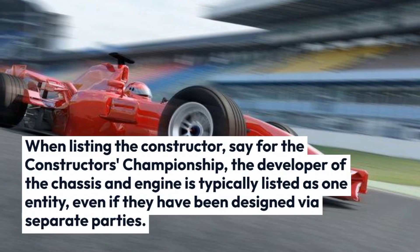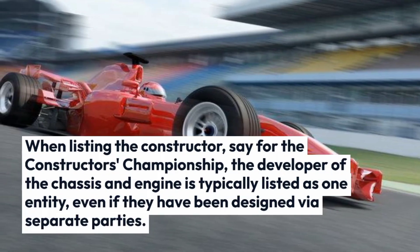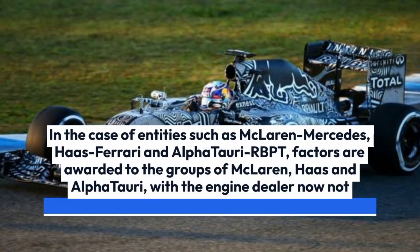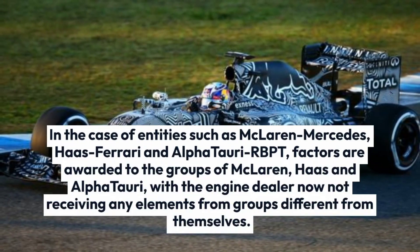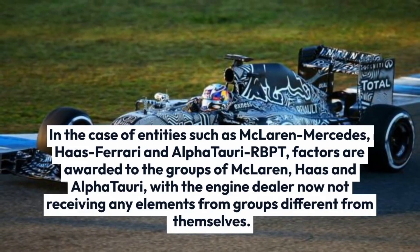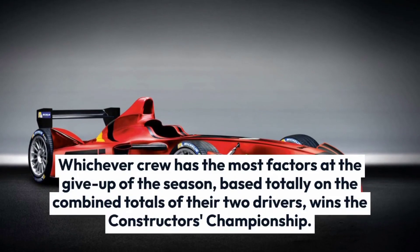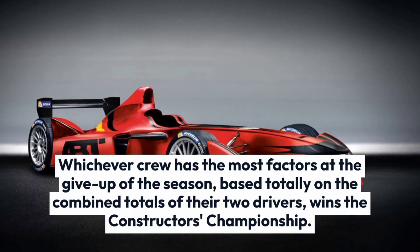When listing the constructor, say for the constructor's championship, the developer of the chassis and engine is typically listed as one entity, even if they have been designed by separate parties. In the case of entities such as McLaren Mercedes, Haas Ferrari and AlphaTauri RBPT, points are awarded to the groups of McLaren, Haas and AlphaTauri, with the engine supplier not receiving any points from teams other than themselves. Whichever team has the most points at the end of the season, based on the combined totals of their two drivers, wins the constructor's championship.